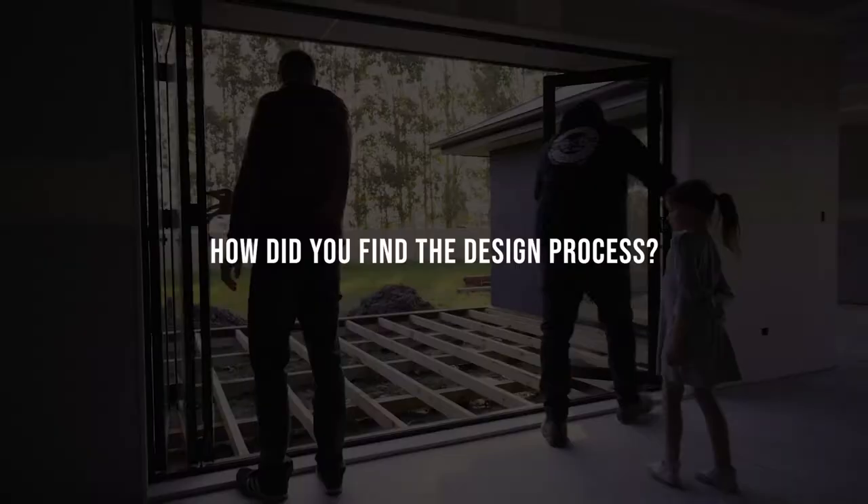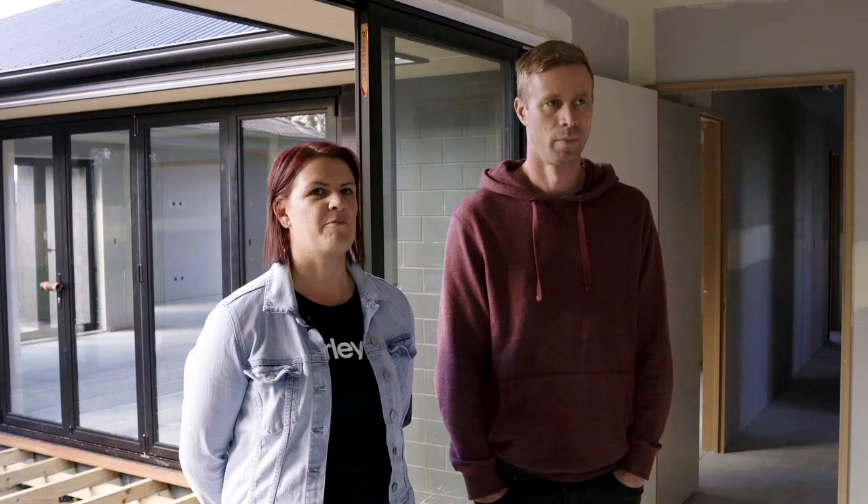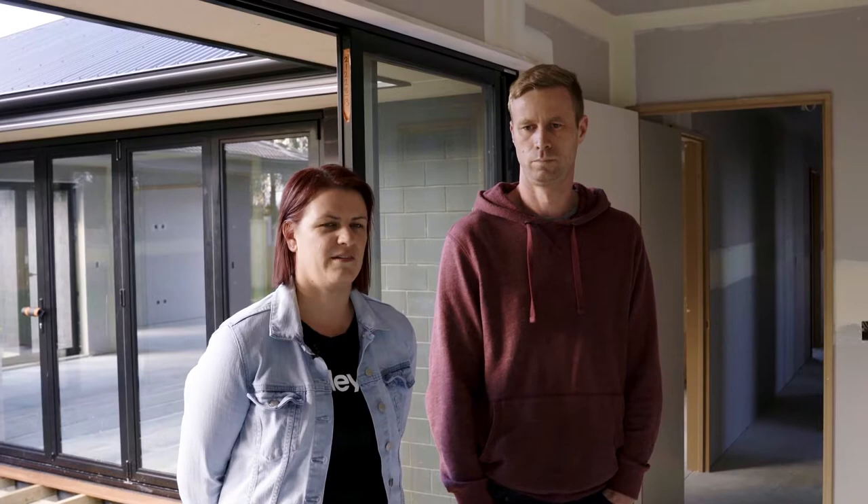We found the design process pretty easy. There were a few things we had to go back and forth with, but I'm sure that happens with any build, and Max and the team were really good at being able to facilitate that for us and getting it all sorted on paper.